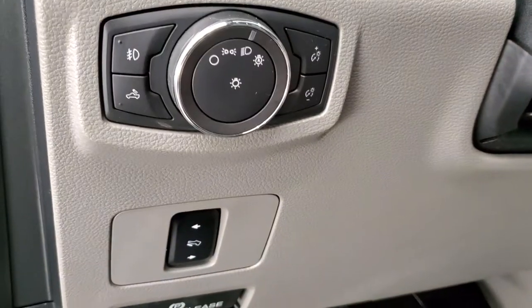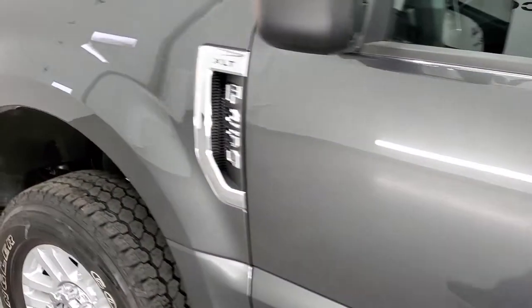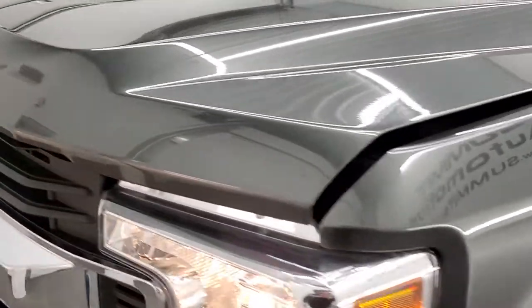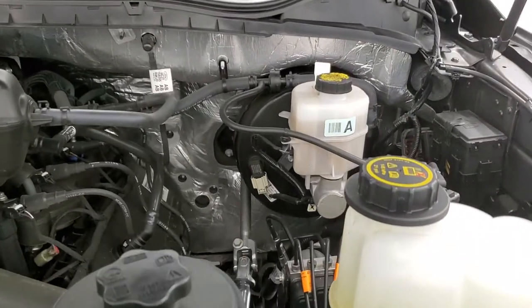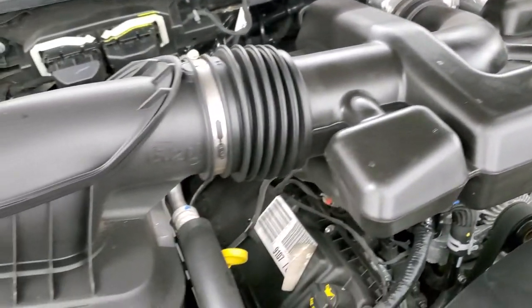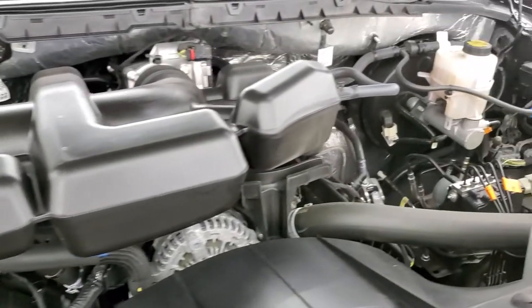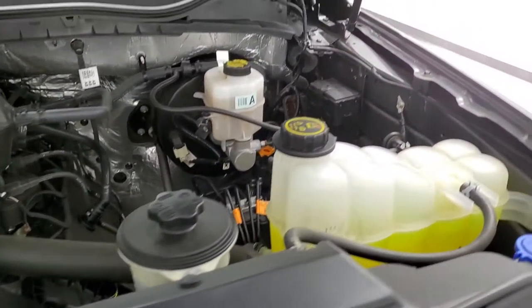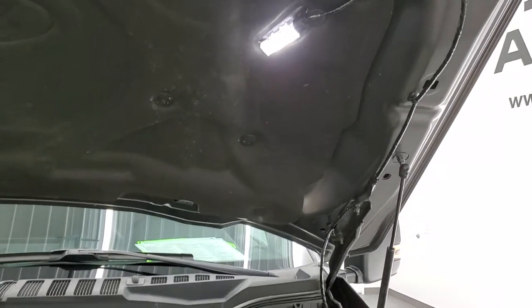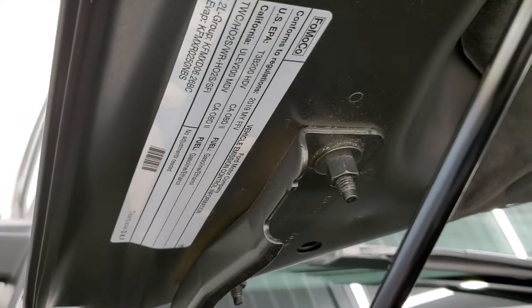It also has power pedals. Starting it up and looking under the hood — we have the 6.2-liter V8 motor. The engine bay is very clean and it runs very smooth. Once again, this truck has been fully safetied and inspected by our service shop, with a fresh oil and filter change and all fluids checked and topped off. This awesome truck is 100% ready to go.